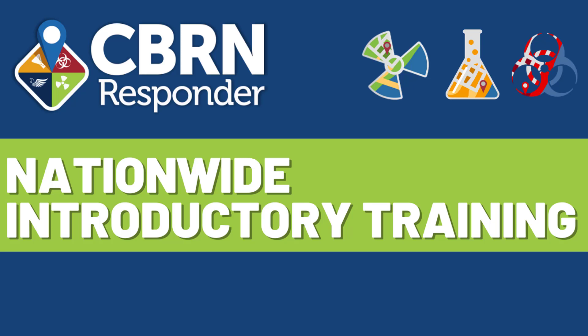Thank you for joining us for our first CBIRN Responder Nationwide Introductory Training. My name is Christine Alston and I'm a Senior Program Analyst with Chainbridge Technologies, which is the contractor for the CBIRN Responder, RAD Responder, and CHEM Responder programs. This training is open to all US-based emergency response organizations to learn more about the CBIRN Responder program and how your organizations can leverage its features and capabilities.